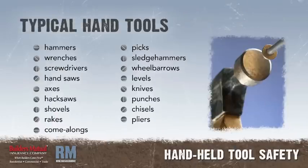Typical hand tools include hammers, wrenches, screwdrivers, hand saws, axes, hack saws, shovels, rakes, come-alongs, and picks.